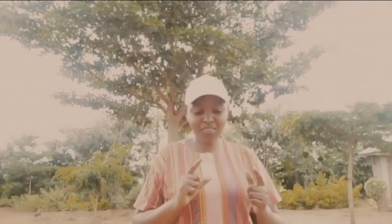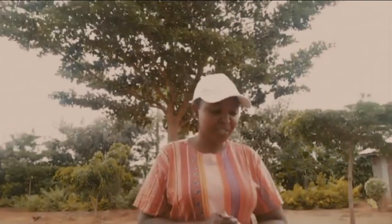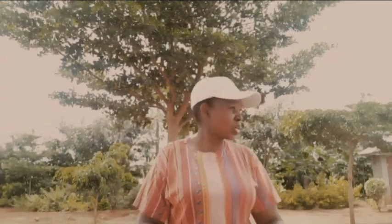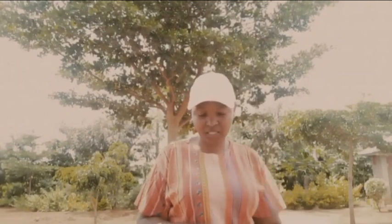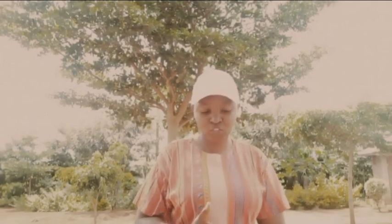Welcome to another vlog in the Simple Joys in the Countryside series. I hope you've been enjoying this series so far. I've been having a good time reliving my childhood memories here in the countryside — some of you call it the village, whichever word you want to use is fine. Today is Monday, around midday, and I'm heading to the local shopping center to purchase some detergent and some veggies. I'm planning to take you along with me, so stay tuned.